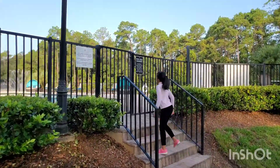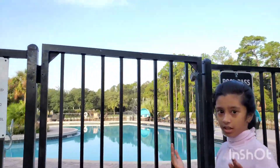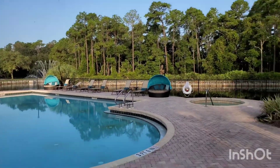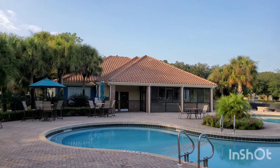This is our swimming pool. It's so nice to swim in there. And there's also a hot tub — it's so nice. And that's the hot tub, the small one. And that's our clubhouse. There's a gym attached to it.